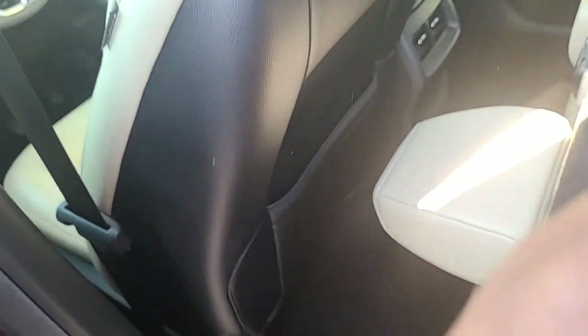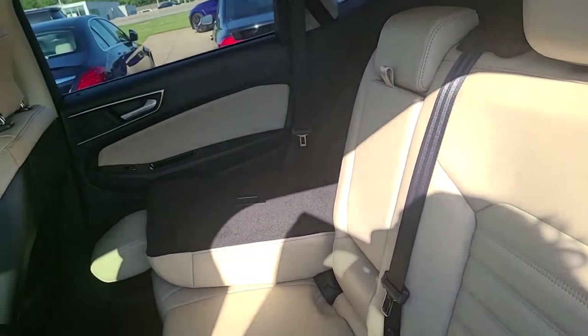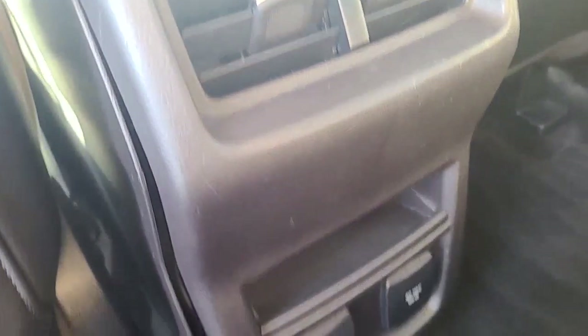So this interior, to me, is so beautiful. You do have some charging as well.